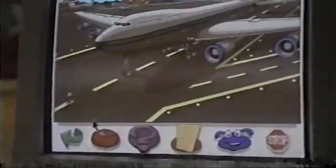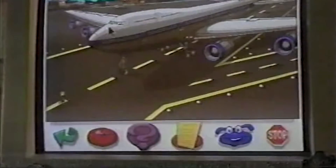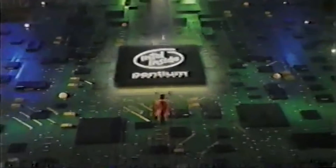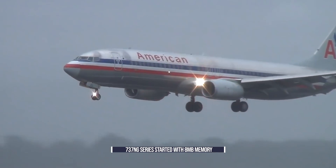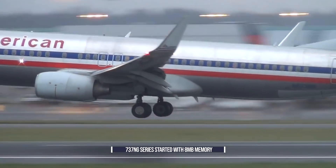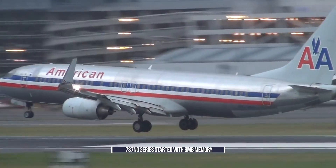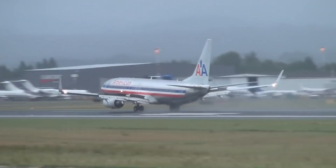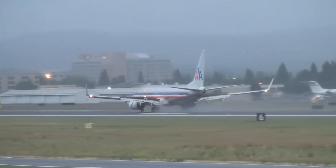By the 90s, technology in home and business computing had moved on. You would think that with all the technological advancements during this decade, the FMC would move on a great deal. Sadly, it did not. The Boeing 737NG was released with a capacity of 4 million words, or 8 megabytes. With such a small capacity, aircraft had to regularly have their databases manually updated, often using flash drives or even floppy disks.